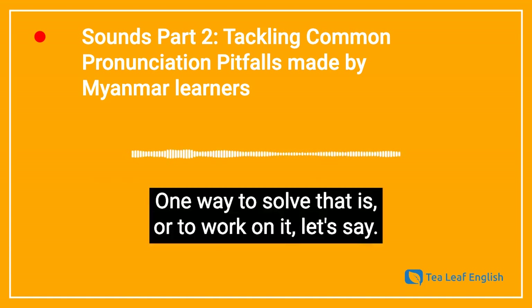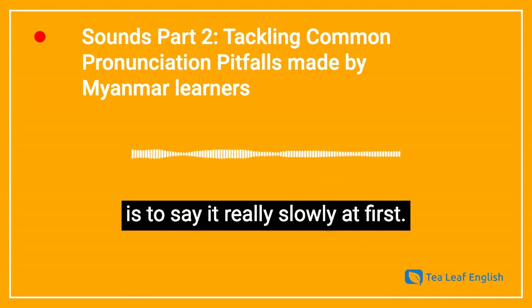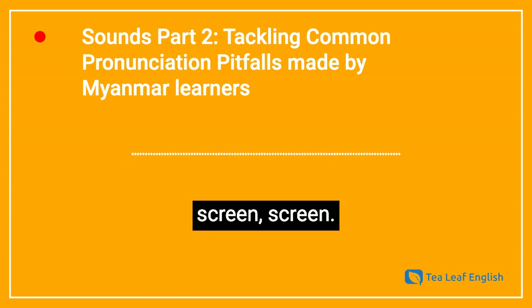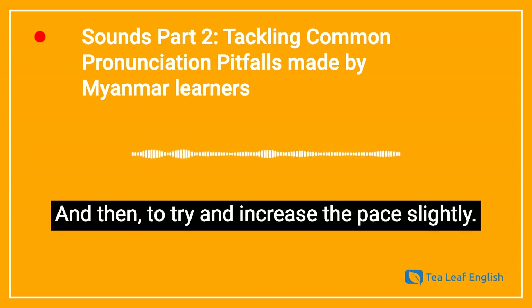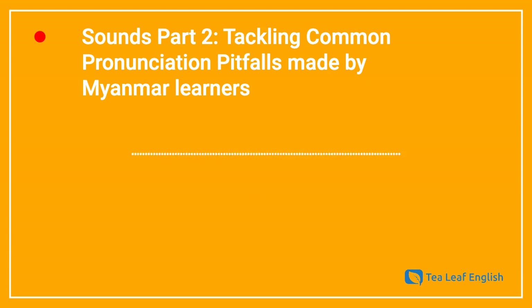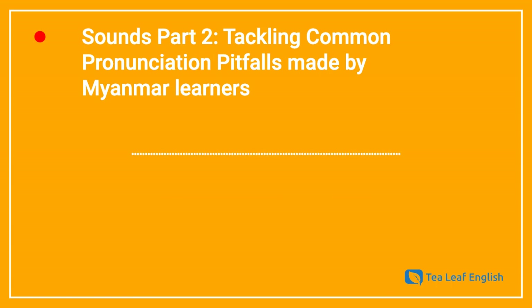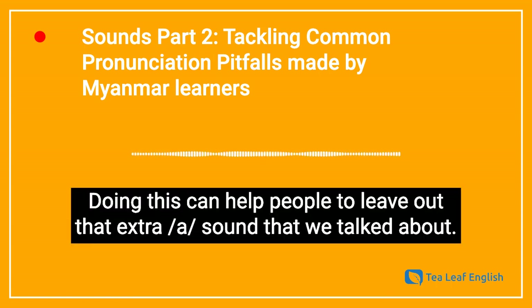One way to work on that is to say it really slowly at first: screen... screen... screen, then try to increase the pace slightly: screen, screen, screen. Doing this can help people to leave out that extra uh sound that we talked about.